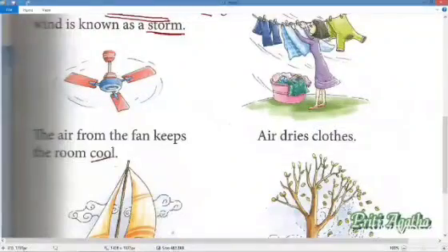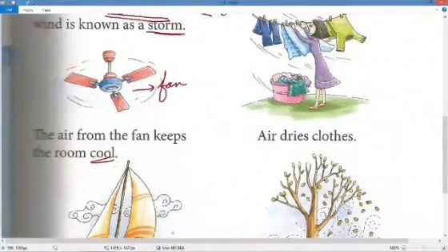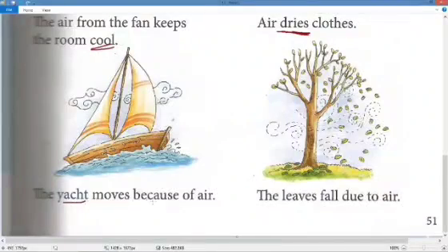The air from the fan keeps the room cool. When we are feeling hot we switch on the fan and we start feeling nice and cool — that is one use of air. The second use is that air dries clothes; after washing we keep wet clothes outside to dry in the air.